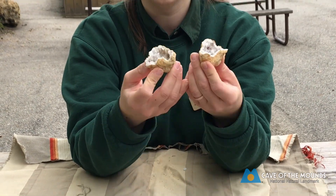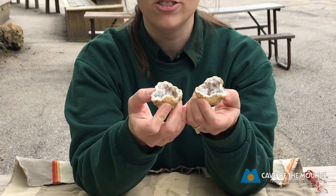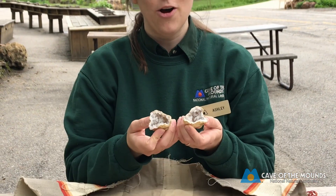Look at that — lots of little crystals on the inside, and it's very beautiful! It actually fits back together again. That's the wonder of geodes — they're super cool. Check them out; you can buy them at our gift shop and we'll mail them to you so you can crack them at home.